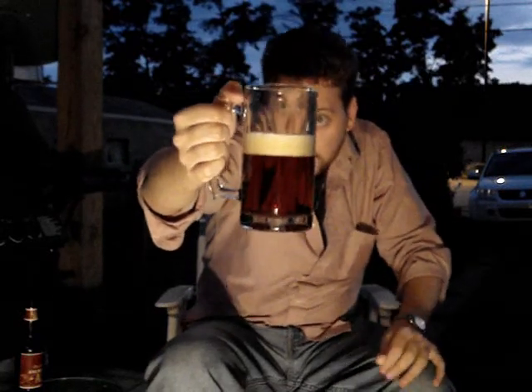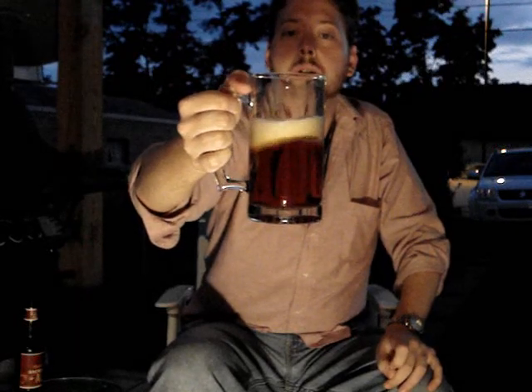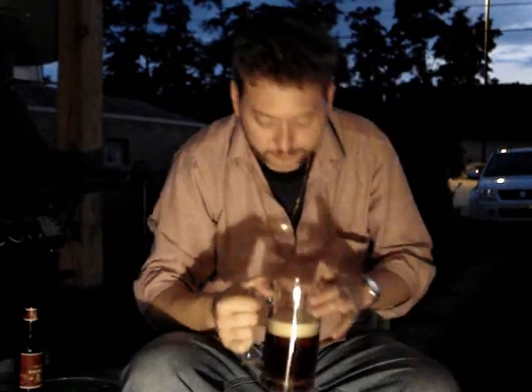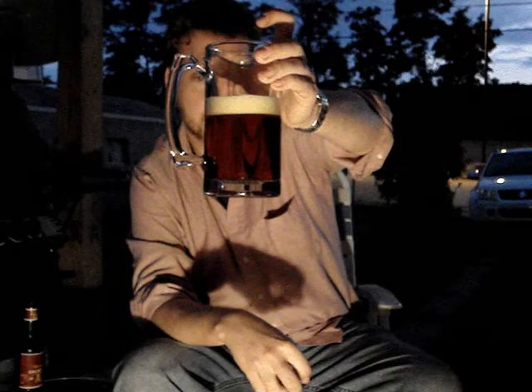Look at that — we have a really, really nice color. Looks very tasty. The head looks good, swirling around a little bit there. Doesn't look like we're going to get too much lacing. Color of the head is pretty white, maybe a hair off, but for the most part pretty white.